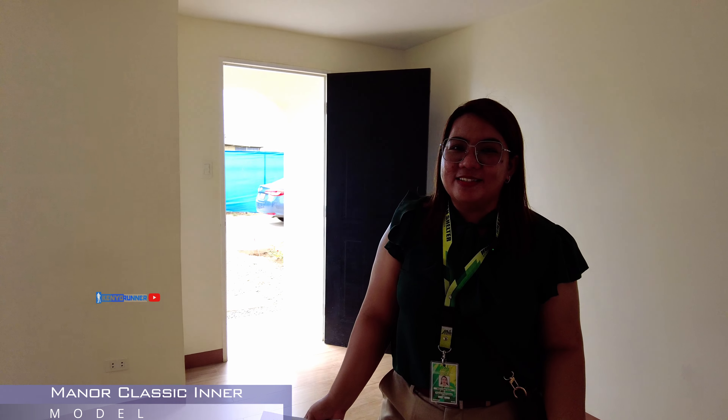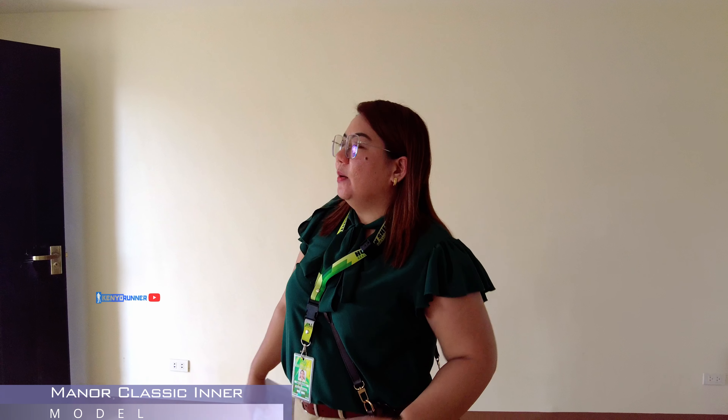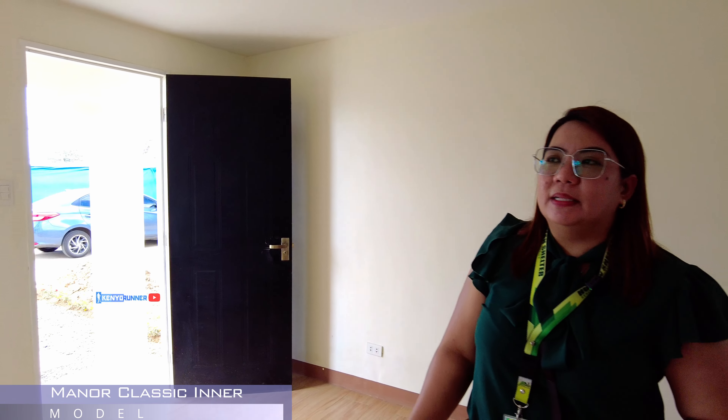Bedroom. Ito po yung second bathroom. Yung toilet and bath natin. Madaming kumukuha nung ganitong unit. Kasi nakikita nila, mas okay din naman, maluwang.